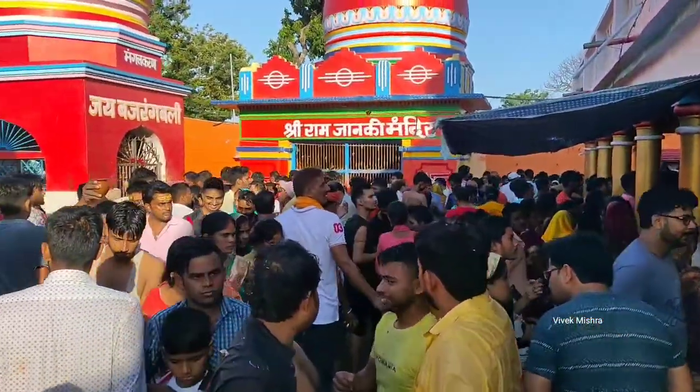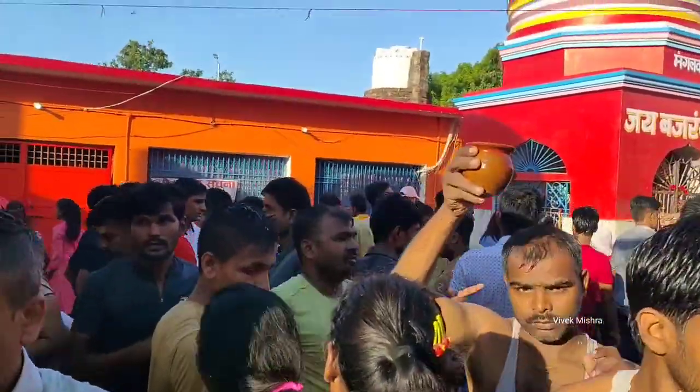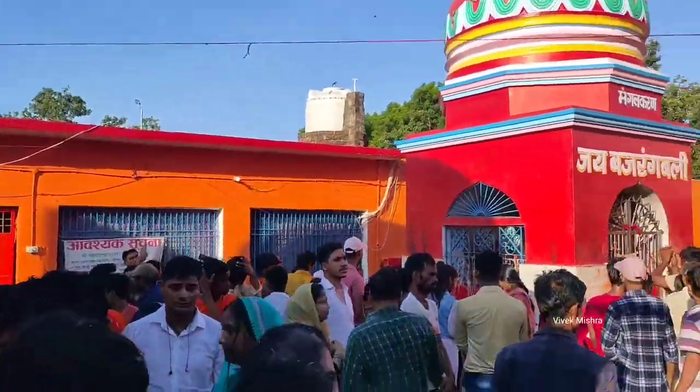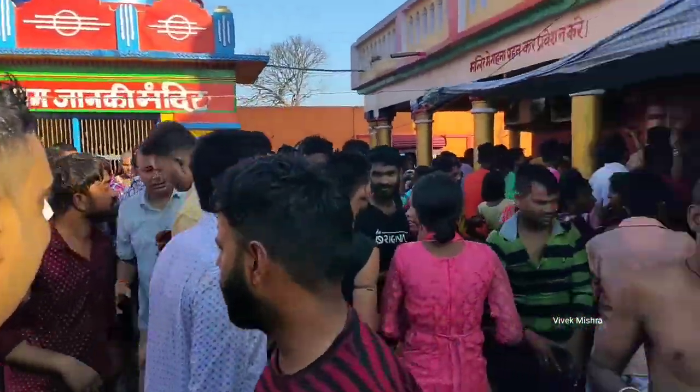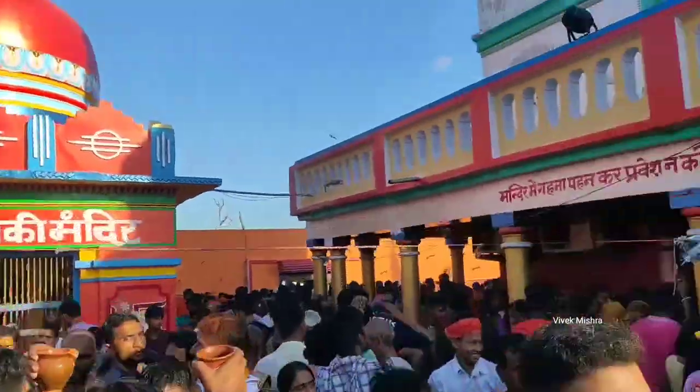लगभग एक लाख से ऊपर लोग आज जल अर्पण करेंगे। तो कृपया सावधानीपूर्वक जल चढ़ाइए — ऐसा नहीं कि हड़बड़ी में किसी के पैर या हाथ टूट जाएं।